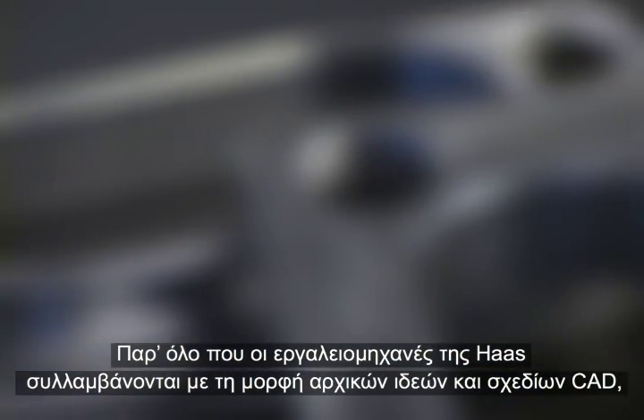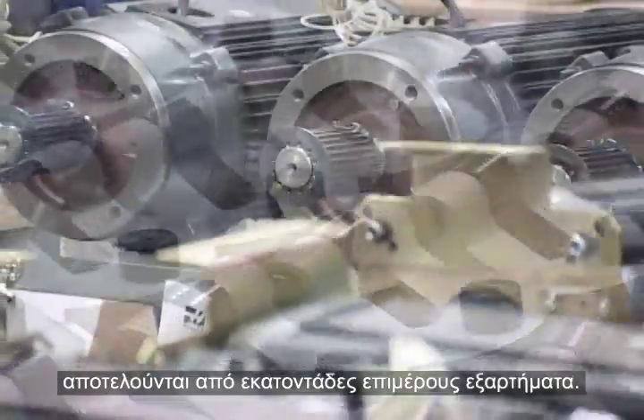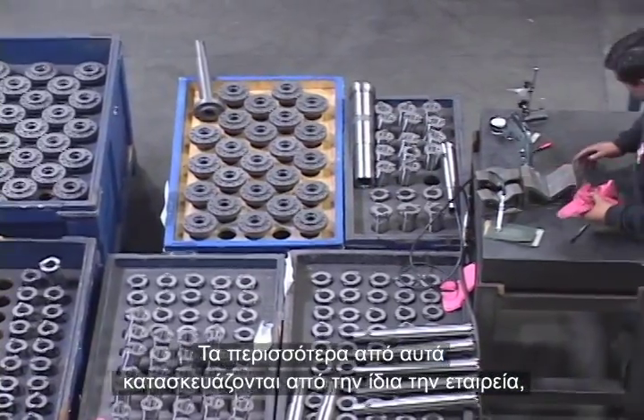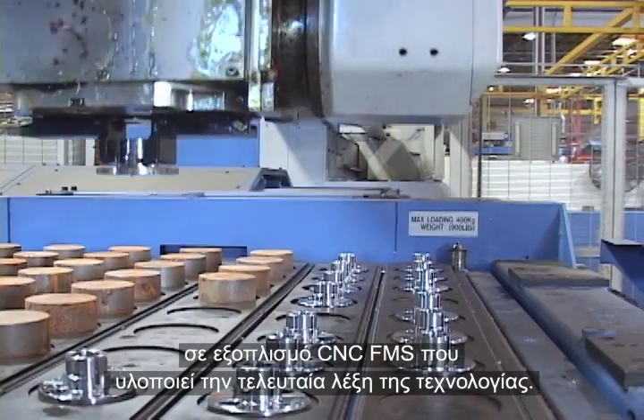While Haas machines are conceived as ideas and CAD drawings, they are born of hundreds of individual parts, most of which are manufactured in-house on state-of-the-art CNC FMS equipment.